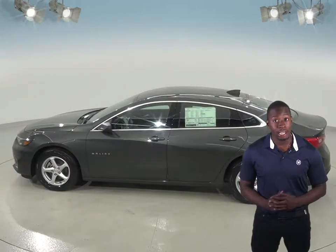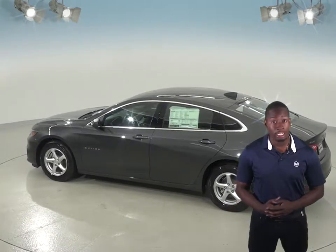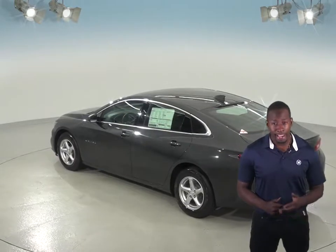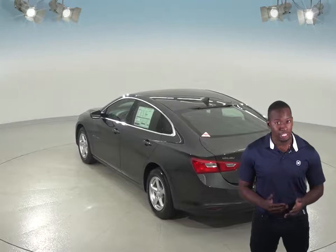The Chevrolet Malibu also stops at 11 feet shorter distance than the Ford Fusion. A 9-speed automatic transmission is also standard on the Chevrolet Malibu Premier for better acceleration and lower engine speed on the highway. Only a 7-speed automatic is available for the Ford Fusion.